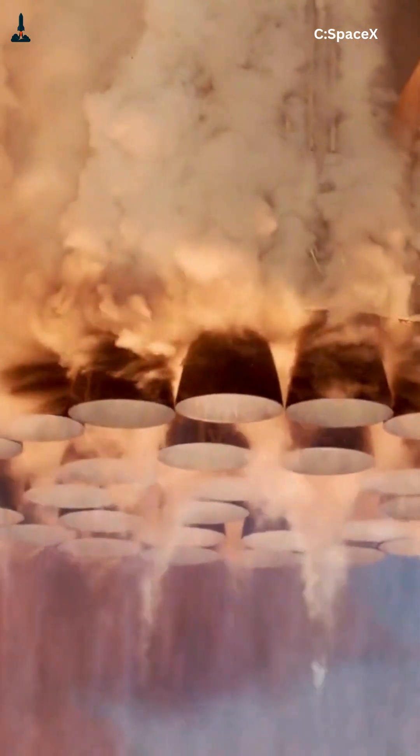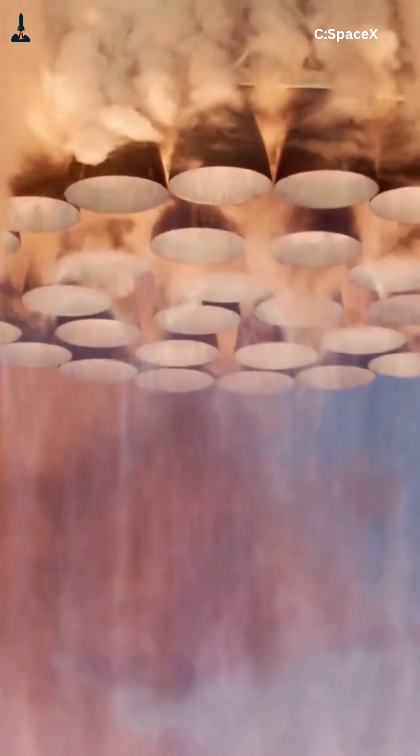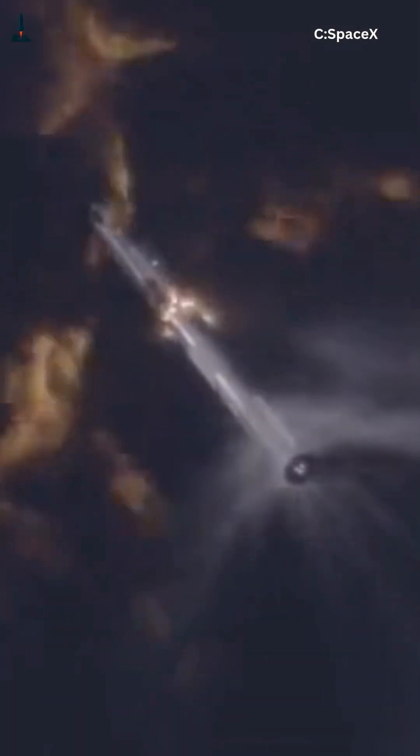Each of Starship's Raptor engines, producing over 230 tons of thrust, can gimbal a few degrees. That tiny tilt is enough to steer the entire rocket. Imagine trying to balance a skyscraper on a pencil while it's blasting into space — that's what these engines do, hundreds of times per second.